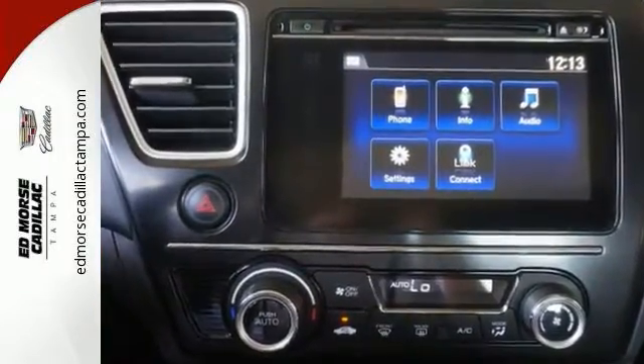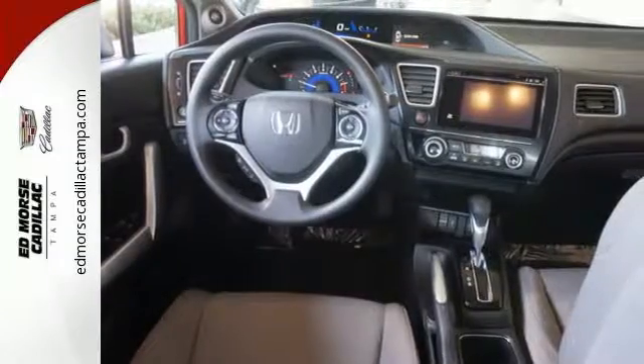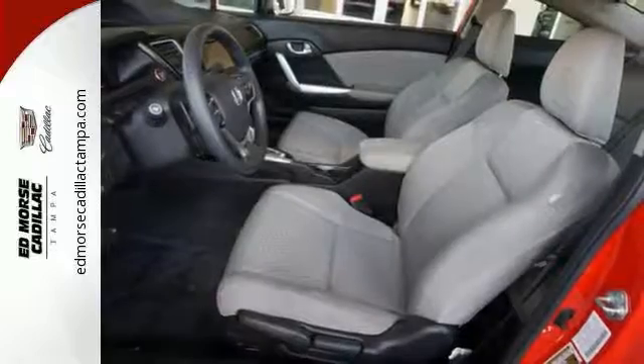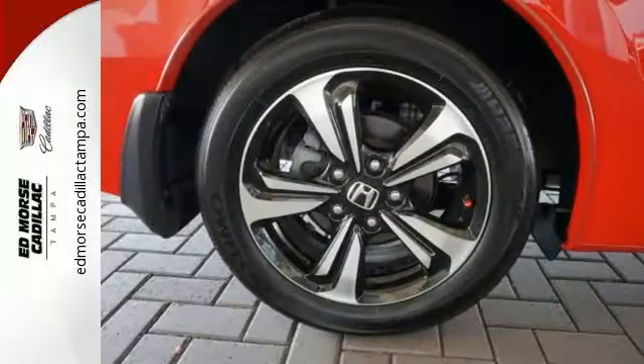It also has a rear-view camera, an intelligent multi-information LCD display, and advanced safety features like vehicle stability assist and smart vent front-side airbags.